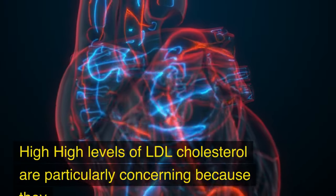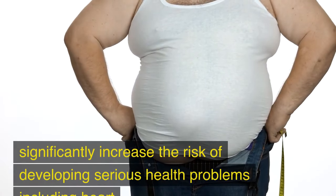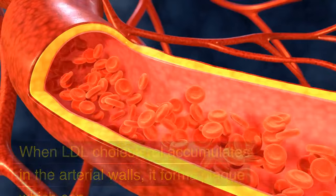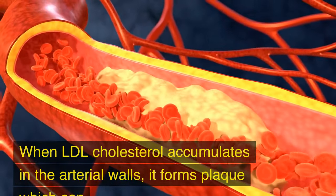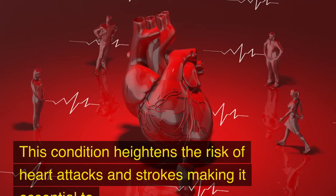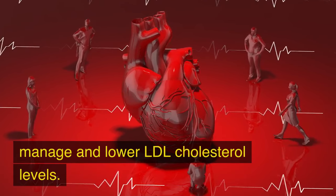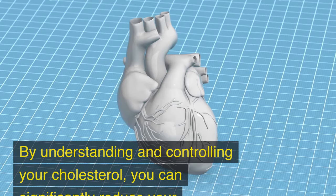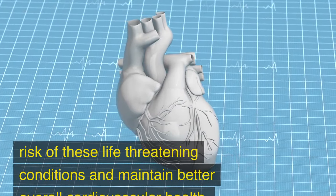High levels of LDL cholesterol are particularly concerning because they significantly increase the risk of developing serious health problems, including heart disease and stroke. When LDL cholesterol accumulates in the arterial walls, it forms plaque, which can restrict blood flow and lead to atherosclerosis. This condition heightens the risk of heart attacks and strokes, making it essential to manage and lower LDL cholesterol levels. By understanding and controlling your cholesterol, you can significantly reduce your risk of these life-threatening conditions and maintain better overall cardiovascular health.